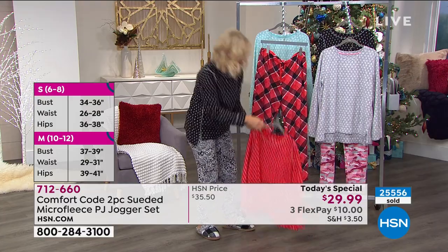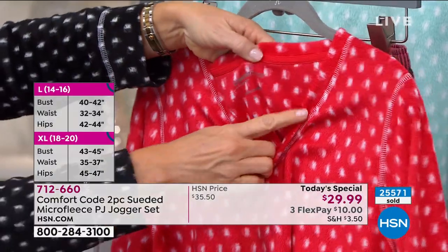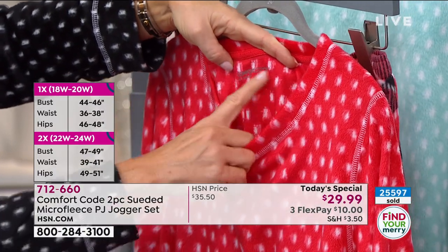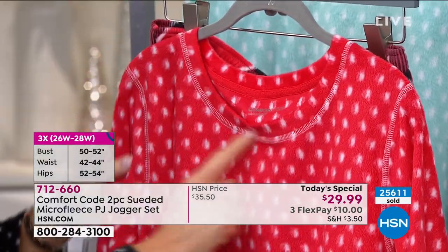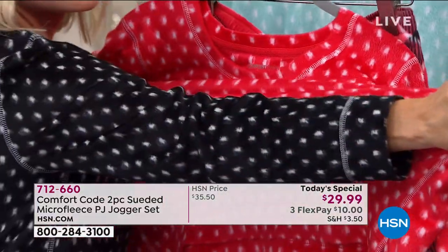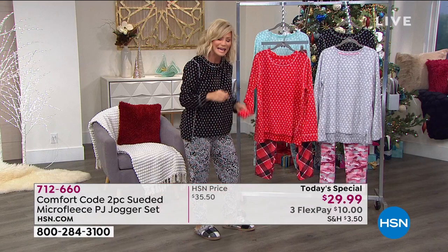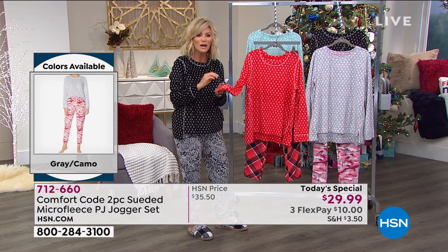Looking at the top — you have a nice circle neckline, nothing binding around your neck. You've got the Cuddle Duds logo embossed right there, the Comfort Code actually embedded into the material — so no tags — plus contrast stitching. Look at that stretch. You don't find that in other types of microfleece, particularly in that suede. That's what gives you that soft, almost faux fur-like feel, but incredibly lightweight.